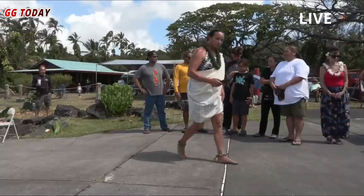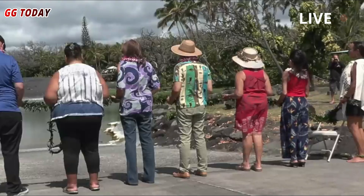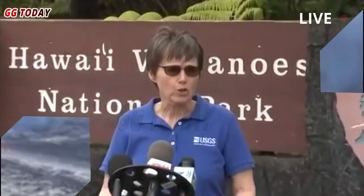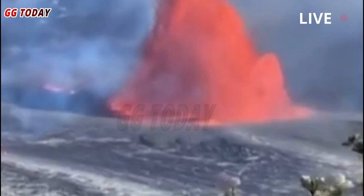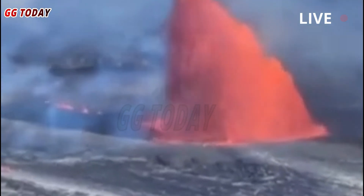It is currently uncertain in which direction volcanic gas and tephra emissions from the lava fountains may be distributed in the vicinity of Halema'uma'u. The Hawaii County Civil Defense issued a radio message at 11:29 a.m. Hawaiian Standard Time, stating that the 27th eruptive episode has begun at Kilauea Volcano.